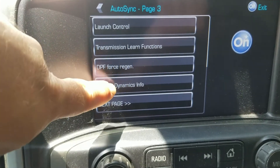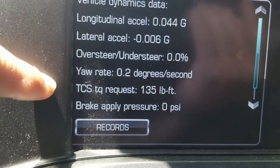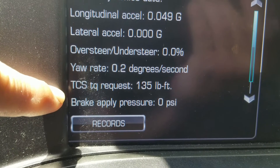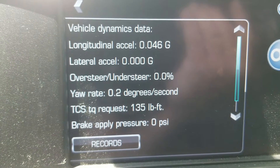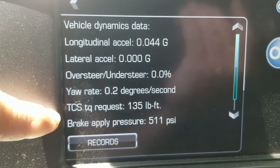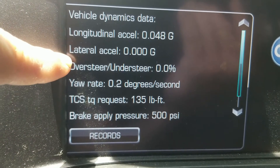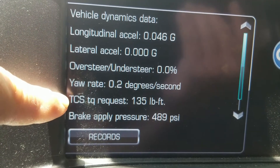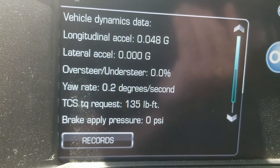Vehicle dynamics info - I don't understand what all of that means, but I do know if you hit your brake it'll show you the brake PSI, which is neat. Oversteer, understeer, TCS torque - I'm not 100% sure about that. I do know it changes once you start moving.